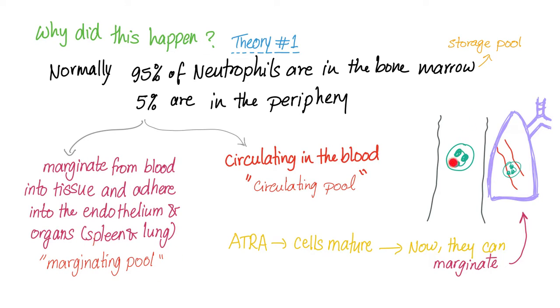So here are the neutrophils in your bloodstream — they marginate into tissues and adhere to the vascular endothelium inside your lungs. That's normal. But if you give ATRA to the patient who has immature promyelocytes, they will undergo maturation. And when they are mature, they can marginate into the lungs and lead to pleural effusion, which is one of the symptoms of differentiation syndrome.